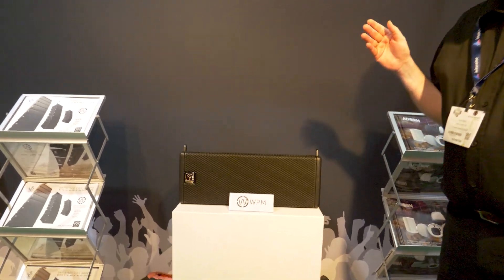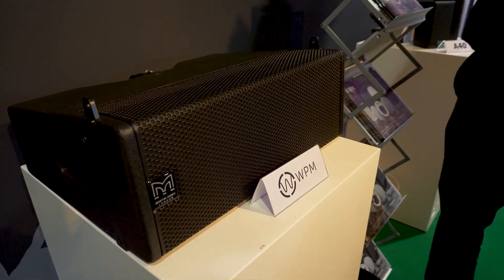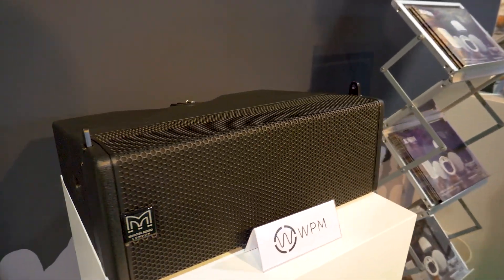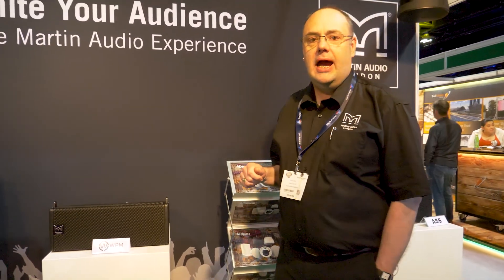WPM is the smallest loudspeaker in the range. It has two six-and-a-half inch low frequency drivers, which are contoured to form part of the horn flare for three one-inch exit compression drivers at the heart of the system. It's partnered with our IK81 or IK42 power amplifiers, and there's a whole range of subwoofers to suit whatever your application — from super compact 10 and 12 inch units through to the huge horn-loaded twin 18s.